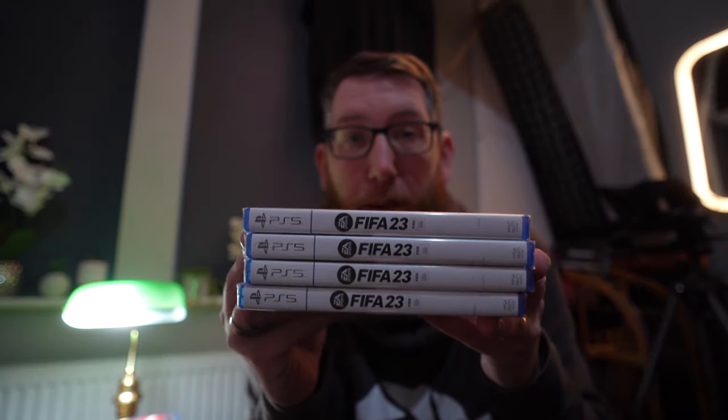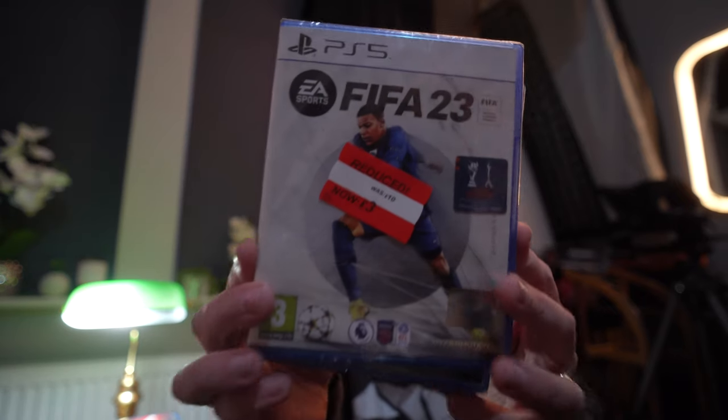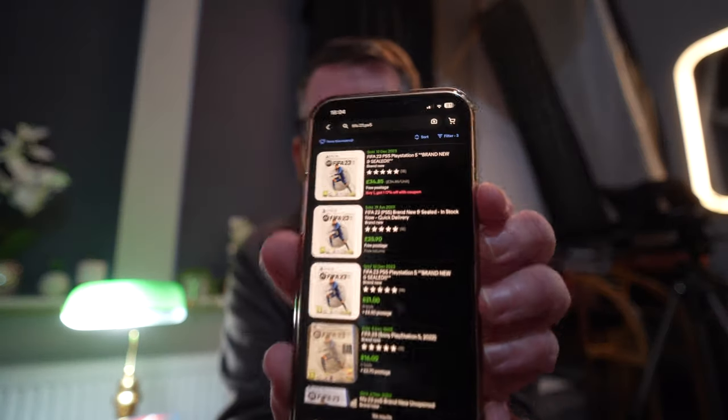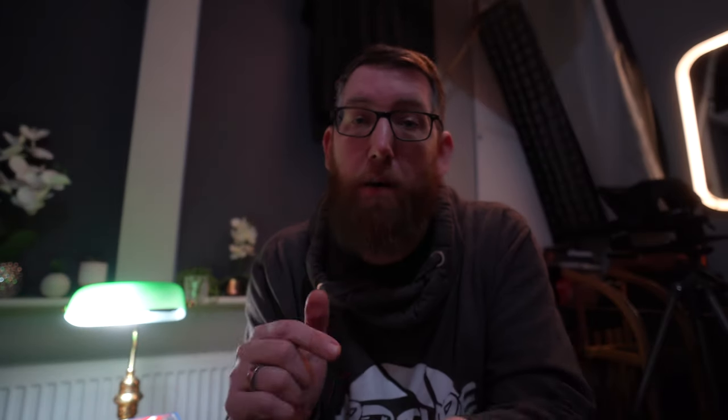This is FIFA 23 on PS5 — we've got four of them and they were all reduced down to £3 each. On CEX they sell for £12, but on eBay these are still selling for £35. They recently sold for £35 brand new and sealed, exactly like ours. If that holds, there's £30 profit in each one, so that's £120 just in these FIFA games.